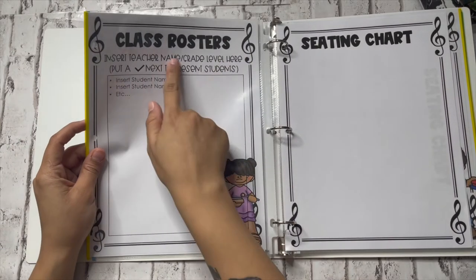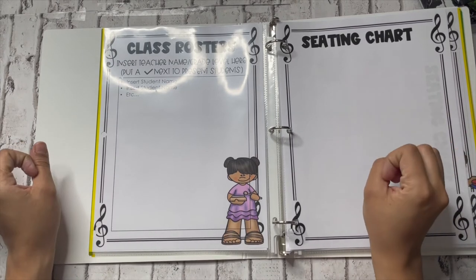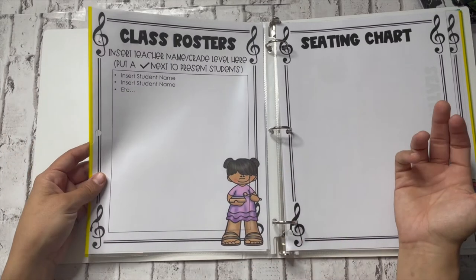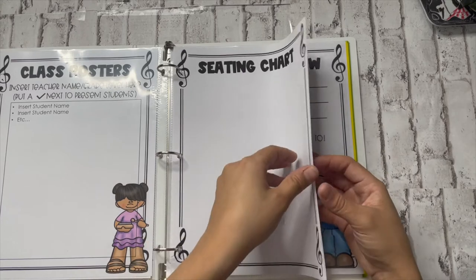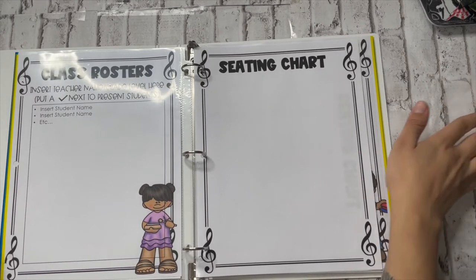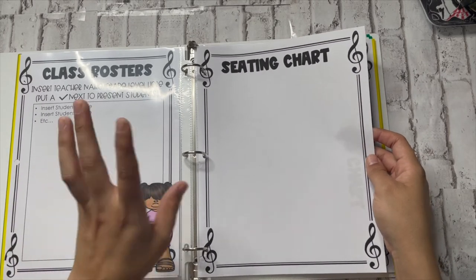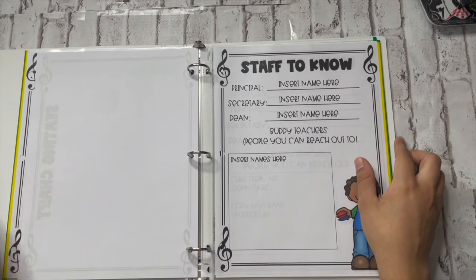Then we go to class rosters. I try to have a roster that includes the teacher's name, grade level, and a check mark next to present students, so I know who was there in case someone gives the sub a hard time. I don't like to put a target on a kid's back beforehand — I'd rather just know who was there and who wasn't. Then there are seating charts — two different styles, vertical and horizontal — depending on whether you want to make sure kids are sitting where they're supposed to. I actually make my seating charts on the computer and just print them out to put in here.